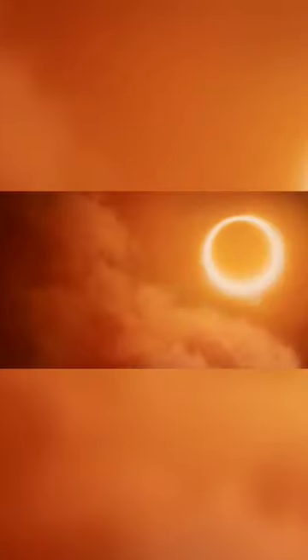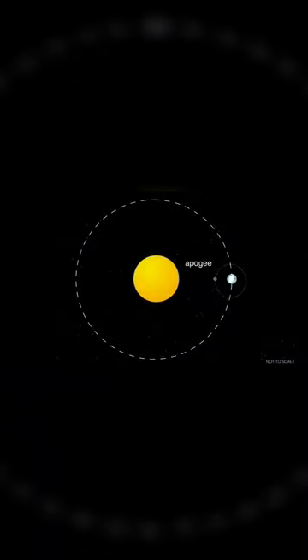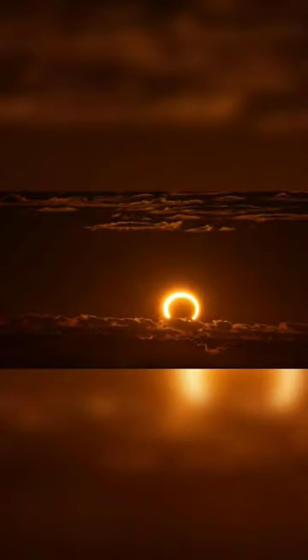But we don't see an annular eclipse every month. That's because the moon's orbit is also slightly tilted in relation to Earth's orbit around the sun. This means during most months, the moon is either too high or too low to block the sun. So only when a new moon is at apogee and passes directly between Earth and the sun do spectators on Earth get the rare opportunity.